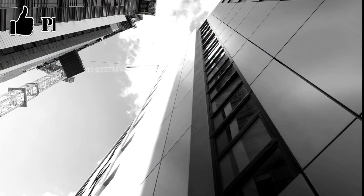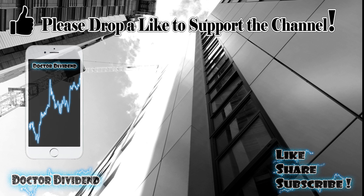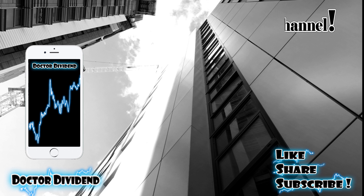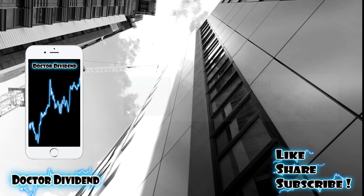Hey guys, welcome back to the portfolio. I want to start off the video by saying thank you to all the subscribers and viewers showing the channel so much support — immensely appreciate that. If you guys have any great video content ideas, please post them in the comment threads below. If you are new to the channel, think about sharing and subscribing, and make sure to hit that bell button to get alerts on all new content.